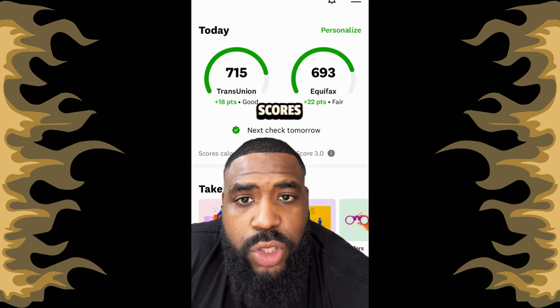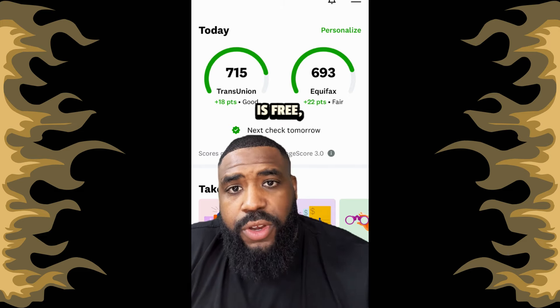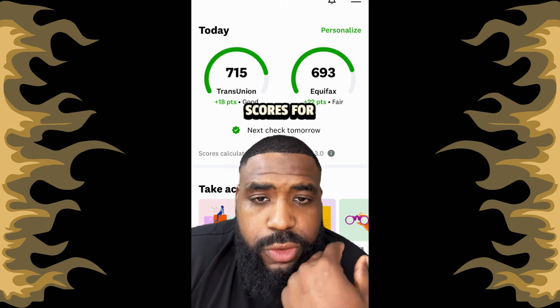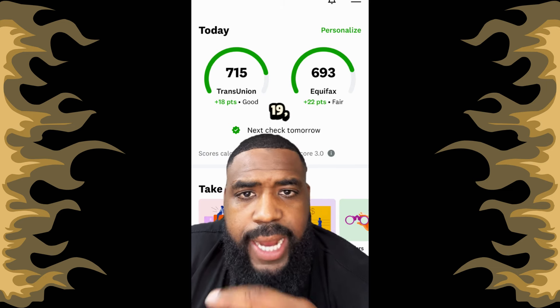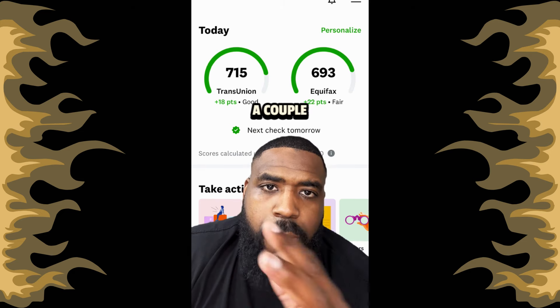How can I check my scores with TransUnion and Equifax for free? Your FICO score is not going to be free. Credit Karma is free, but the score is a VantageScore — you're not checking your FICO scores for free. At 19, what should your score be at? You should have a couple of open primary accounts, not too many, just a couple.